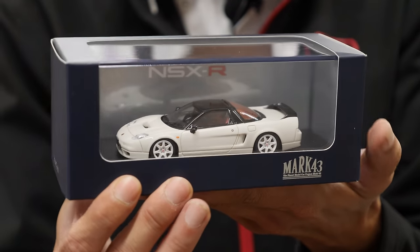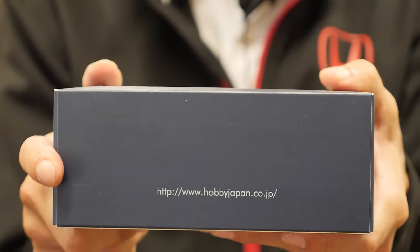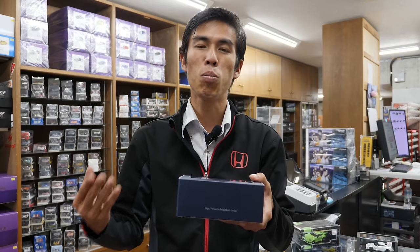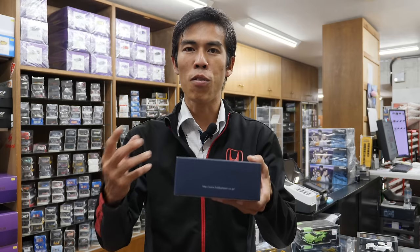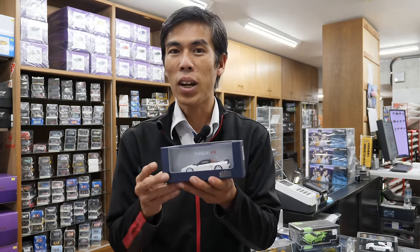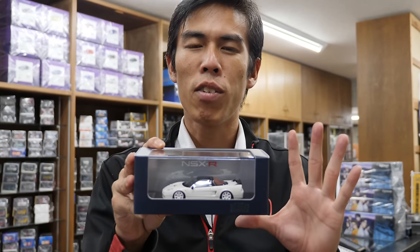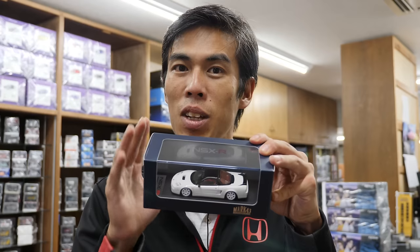First we have the 1/43 scale highly detailed die-cast — a little bit expensive — the brand is called Mark 43. This is actually made by a company called Hobby Japan. A little background: Hobby Japan is actually a long-running Japanese magazine that features die-cast models from Japanese and foreign makers, very popular with enthusiasts who want to collect these things.